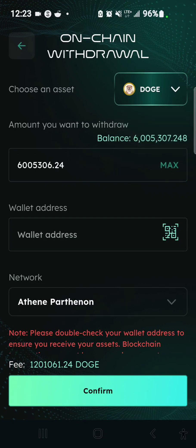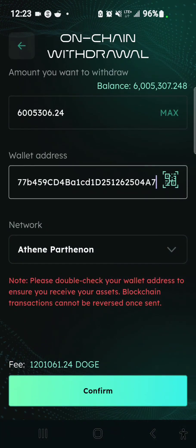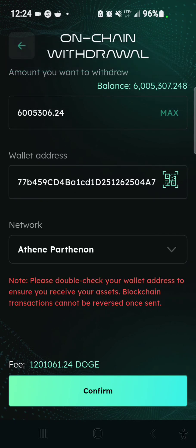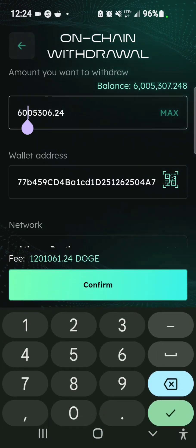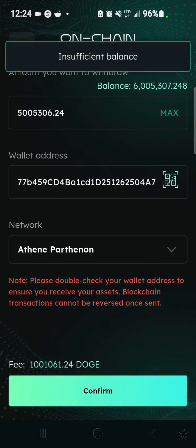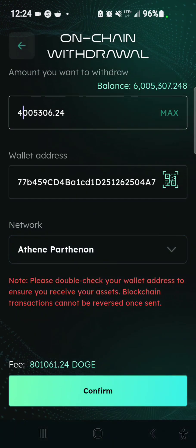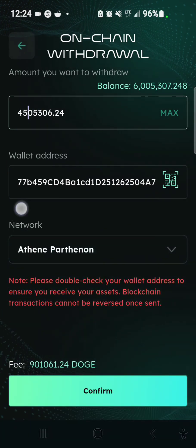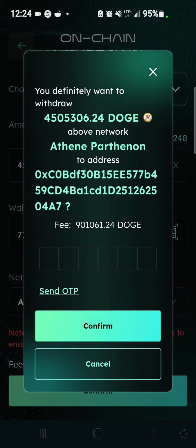I want to withdraw max and I'm going to paste the address I just copied. I'll hit the Confirm button — it says insufficient balance, which means I need to subtract the fee from what I want to withdraw. Let me try five million out of the six million I have — that also shows insufficient balance. Let me try four — let's say 4.5 million, that should work.